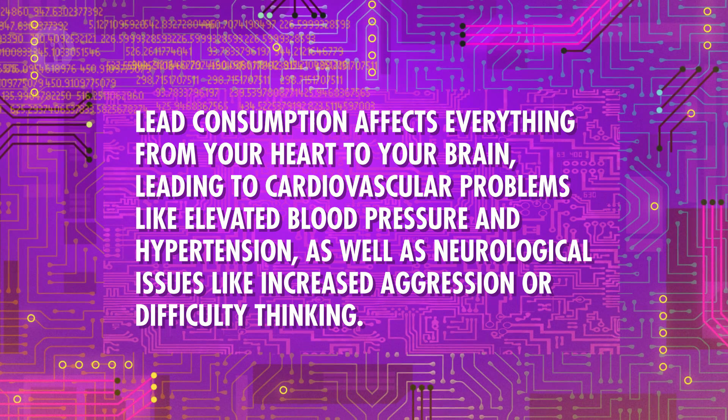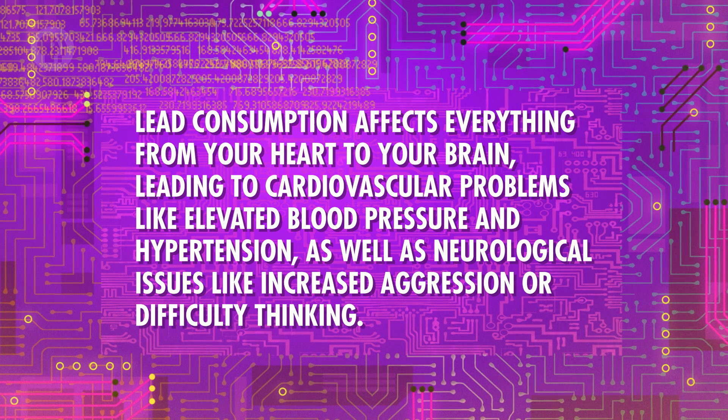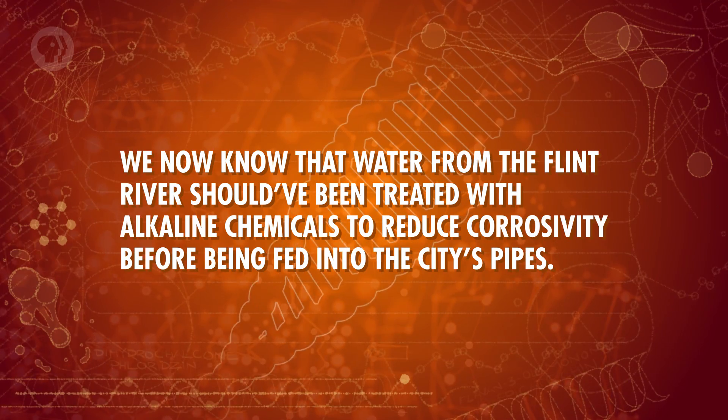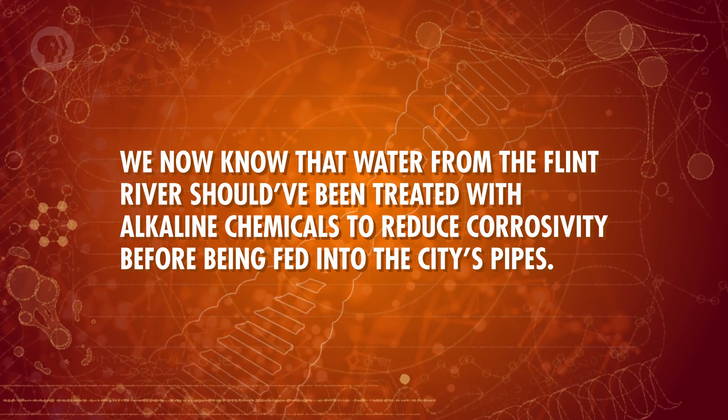Lead consumption affects everything from your heart to your brain, leading to cardiovascular problems like elevated blood pressure and hypertension, as well as neurological issues like increased aggression or difficulty thinking. The contamination was also tied to an outbreak of Legionnaire's disease that caused at least 12 deaths. One study even found that fertility rates decreased by 12% and fetal death rates went up by more than half. Solving the problem isn't just about switching Flint's drinking water back to a better source — all of the city's damaged pipes need to be replaced. We now know that water from the Flint River should have been treated with alkaline chemicals to reduce corrosivity before being fed into the city's pipes.